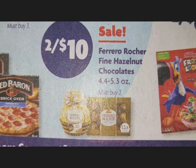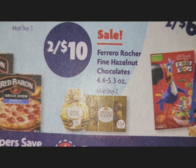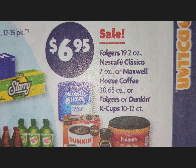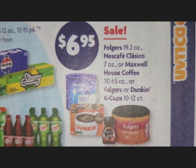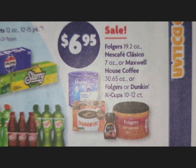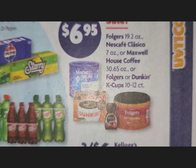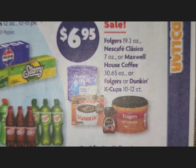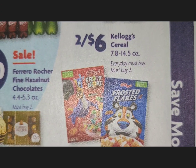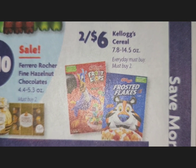The Ferrero Rocher fine hazelnut chocolates — two for $10 — always come around during holiday season. We've also been having coffee deals: Nescafe, Maxwell House, Folgers Dark, and K-Cups are $6.95. For deals like that, I'd rather wait until Saturday for the $5 off $25. Kellogg's cereal is two for $6 — straightforward, regular boxes.